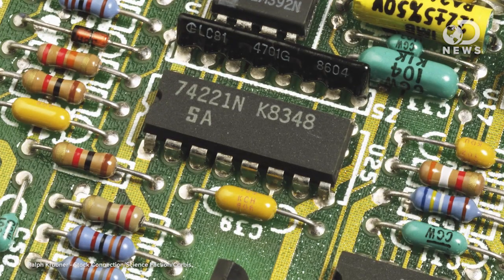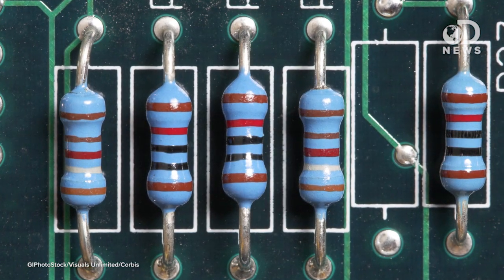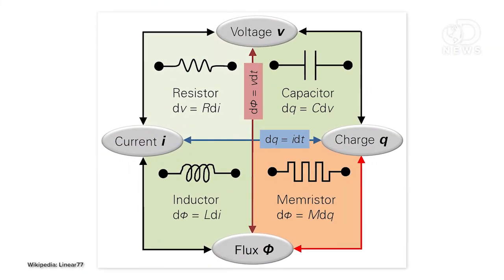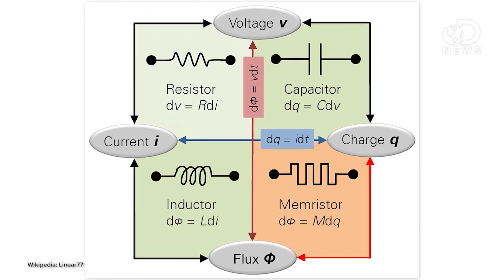Computers have these components called resistors. They regulate the flow of electricity. They're the bits that switch between zero and one and help the computer carry out calculations. A computer has millions or billions of these things, all switching back and forth depending on what electrical charge is running through them. A memristor is a resistor that can remember the position it was in when you stop running electricity through it.